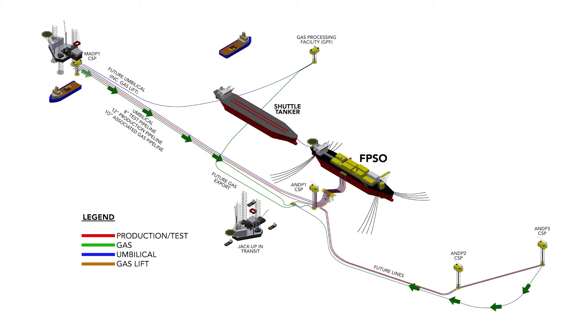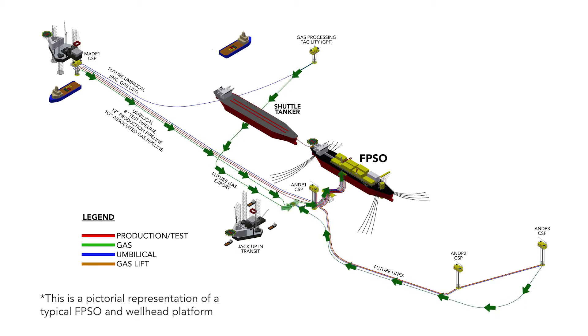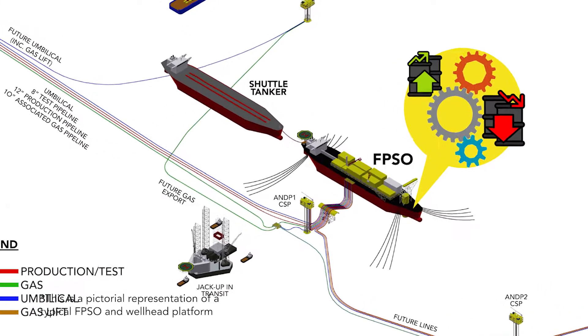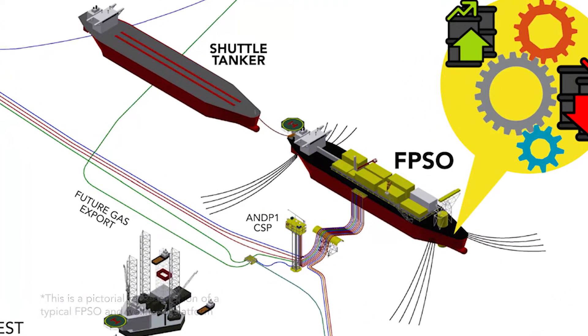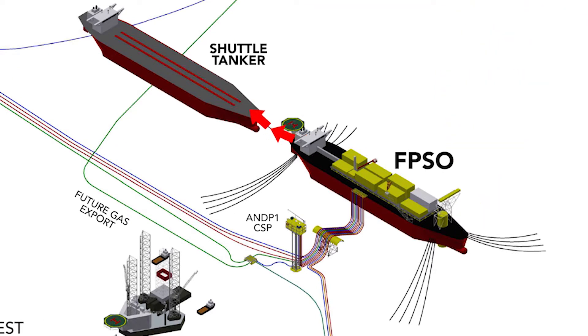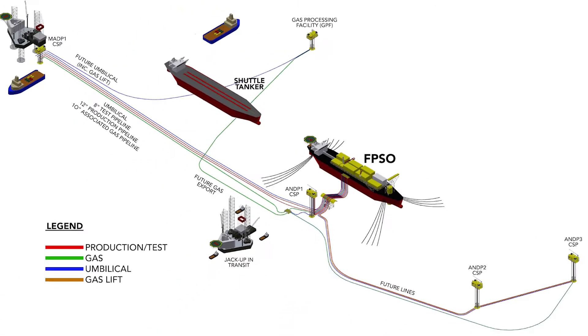An FPSO receives fluids from a subsea reservoir through risers, which then separate fluids into crude oil, natural gas, water and impurities within the topside production facilities on board. Crude oil is stored in cargo oil tanks of the FPSO and then offloaded onto shuttle tankers to go to the market or for further refining.